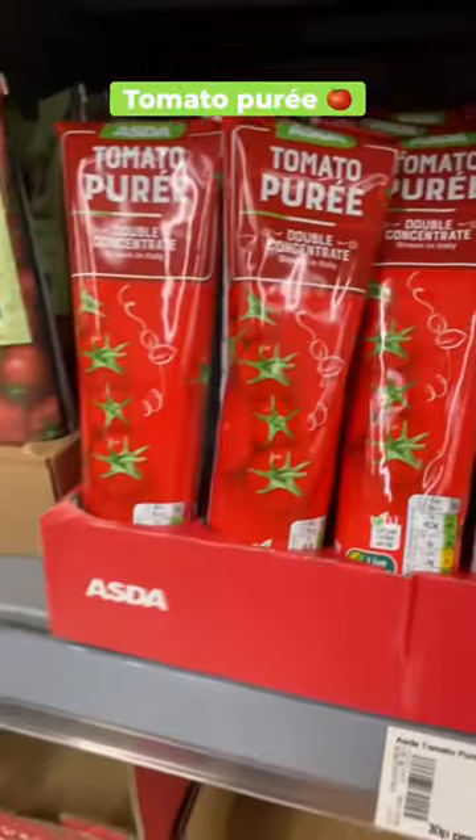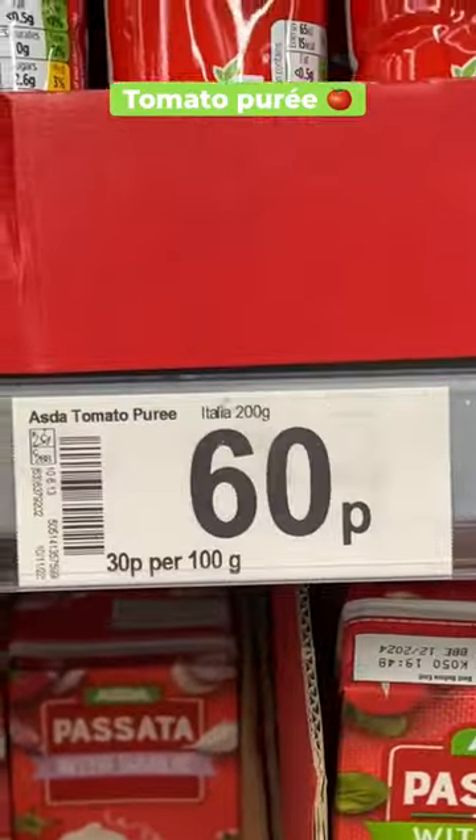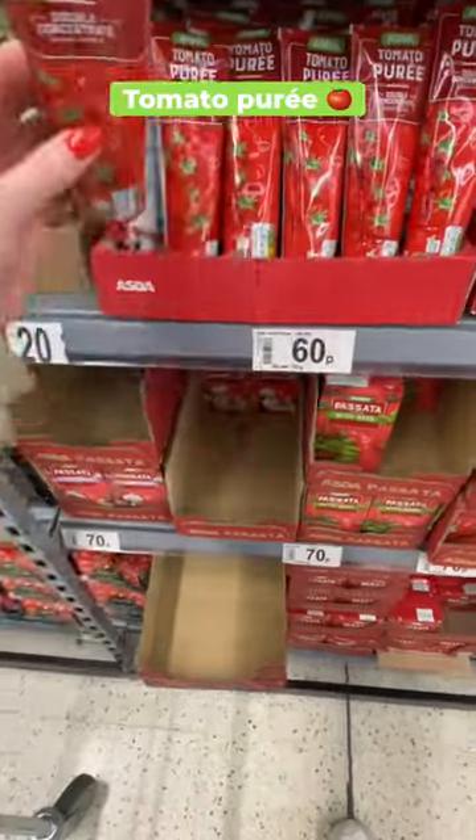First on the list is tomato puree. It's such a versatile ingredient that can level up so many meals. You can use it as a base of a pasta sauce and it's only 60p.